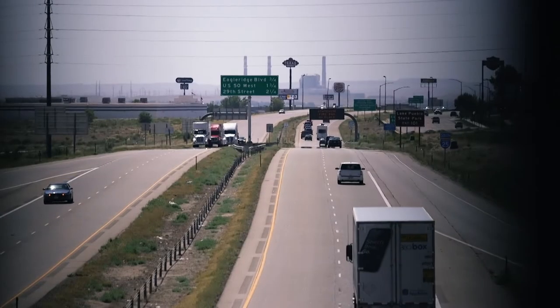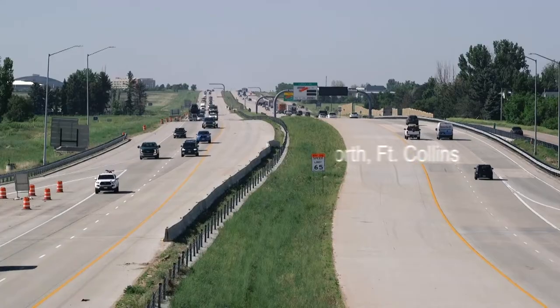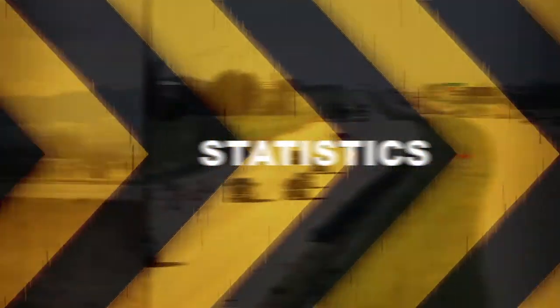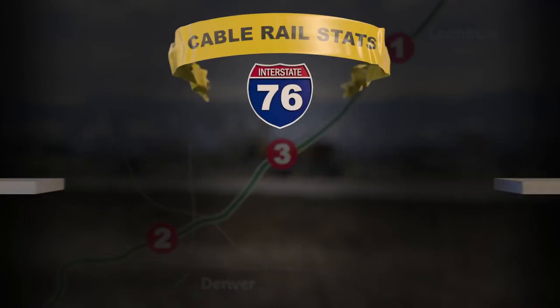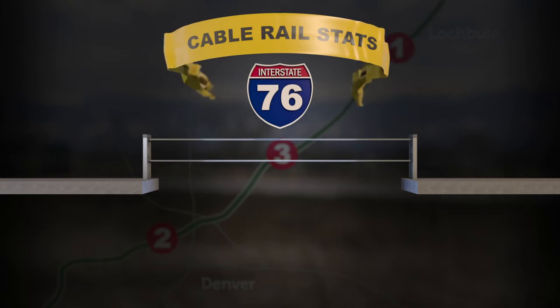The numbers prove that severe crashes were drastically reduced in areas across the state when cable rail was installed. Let's look at three different studies done at three different locations along Interstate 76. The time periods range comparatively in five-year durations.